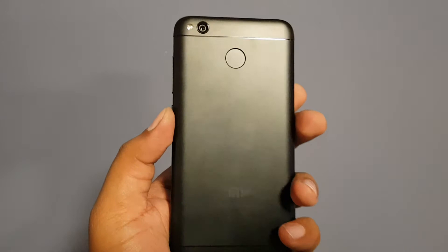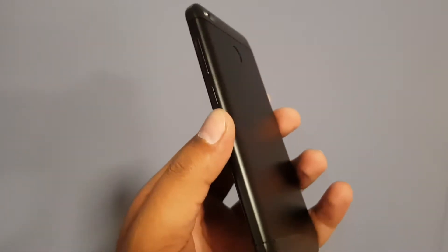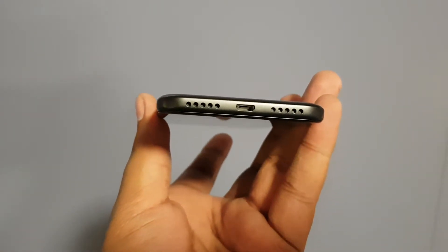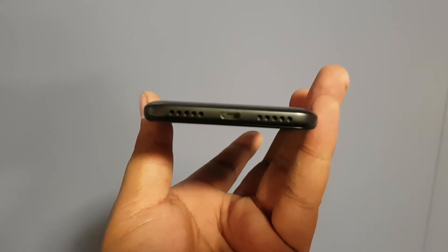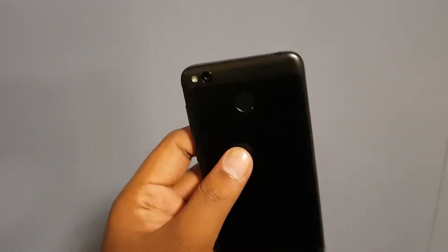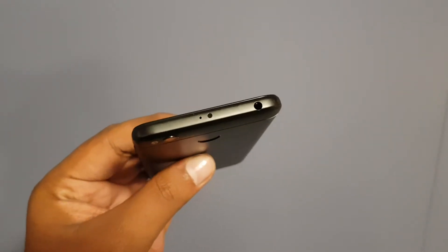There is a volume key on the side. There is an LED flash with the 13 megapixel camera and a metallic body. At the bottom we are getting the speaker grills and the micro USB charging slot. Still Xiaomi is not going with the Type-C. On the top you have the 3.5mm jack and the IR blaster.